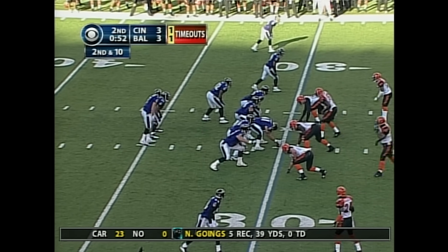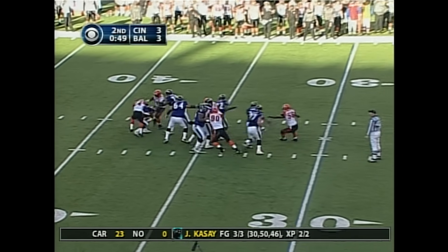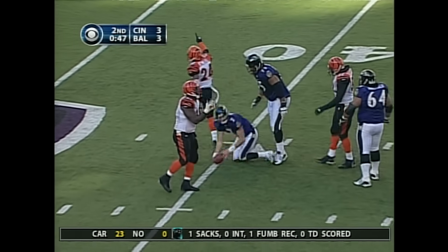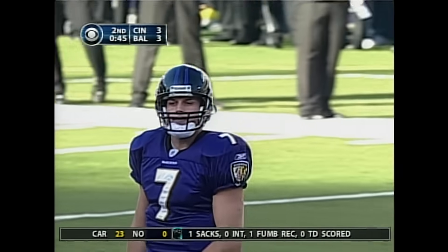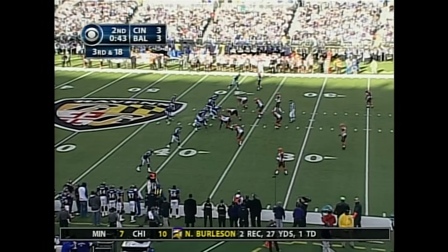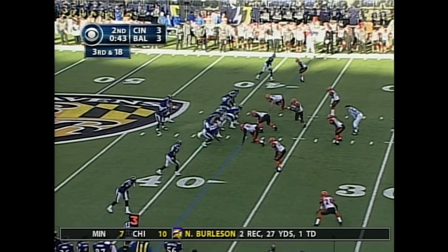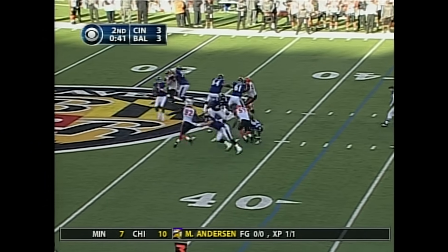Out of the shotgun — Boller. Here comes the run, doesn't see it, and he is devoured by Deltha O'Neal. Stay out of that field goal range for Matt Stover. Now a pivotal third and long trying to get back some of the yardage — not necessarily a first down, but get back into field goal range.